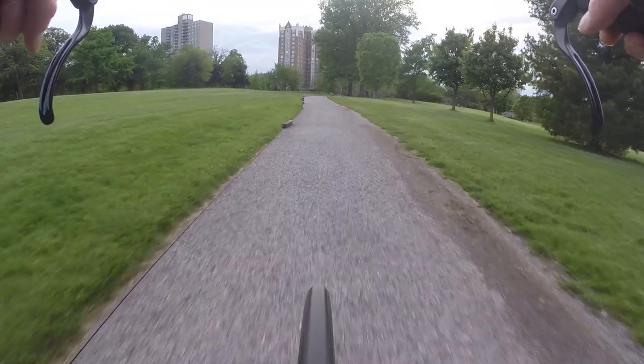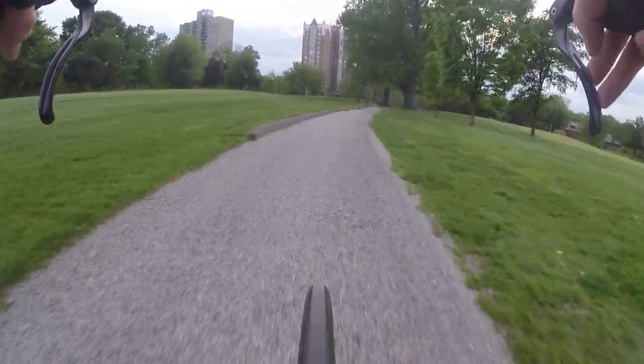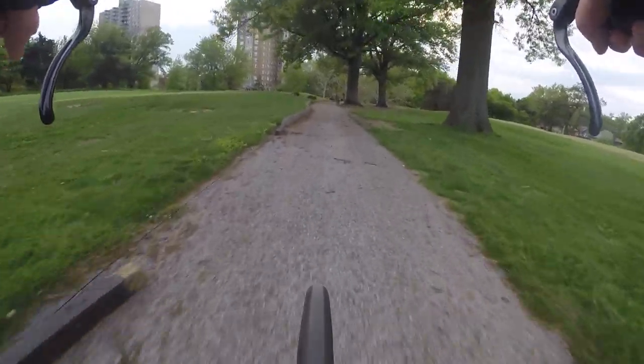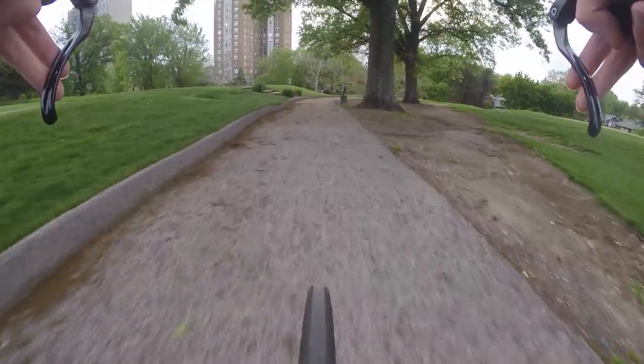Watch out for those strings — sometimes they're thrown across the trail and can be dangerous. If you're walking or running you can trip over them, and if you're riding a bike you could crash.